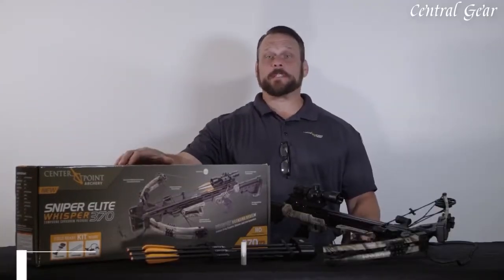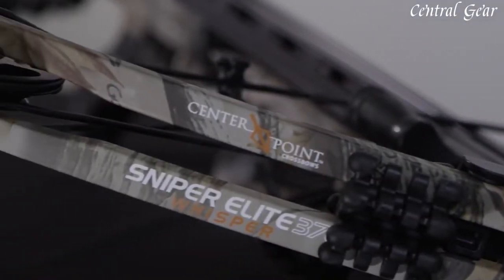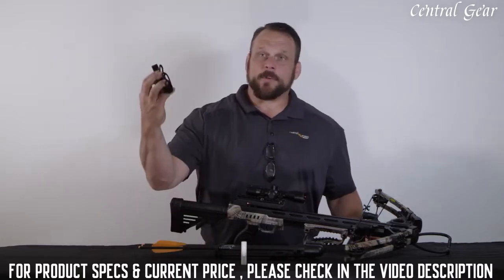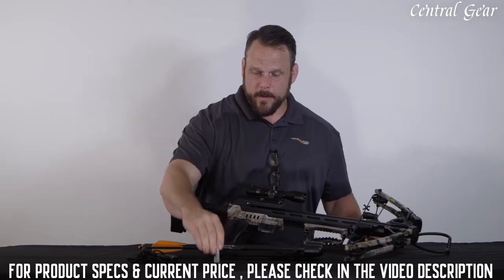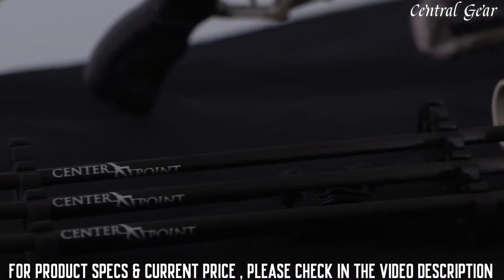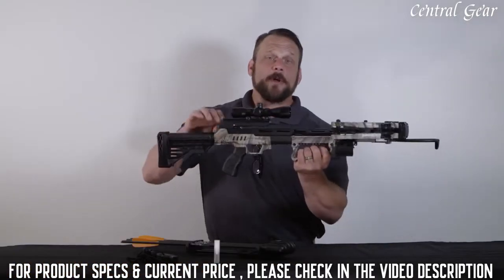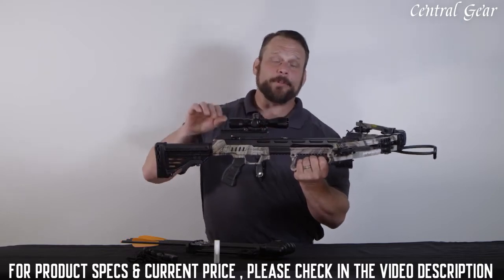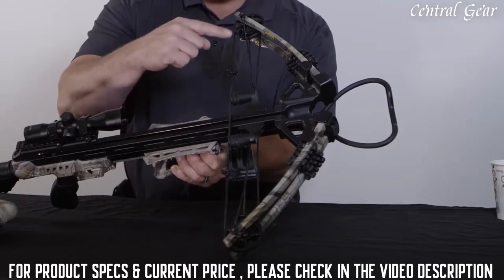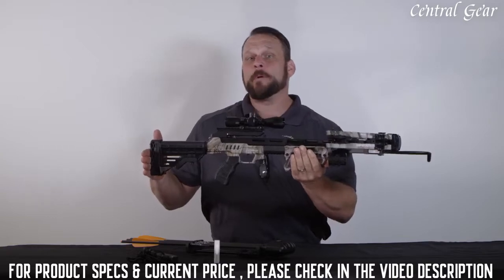I'm here with the Sniper Elite Whisperer 370. I'm going to tell you a little bit about what's in the box and give you all the specs and features on this bow. Inside the Sniper Elite Whisperer 370 comes the rope cocker, the rail lube, the quiver with the quiver mounting bracket, and also three 300-grain arrows with 100-grain field points. This crossbow shoots 370 feet per second and produces 110 foot-pounds of energy. When it's uncocked, it's 21.5 inches wide, and when it's cocked, it's 18 inches. It's 39 inches long and weighs 7.3 pounds.